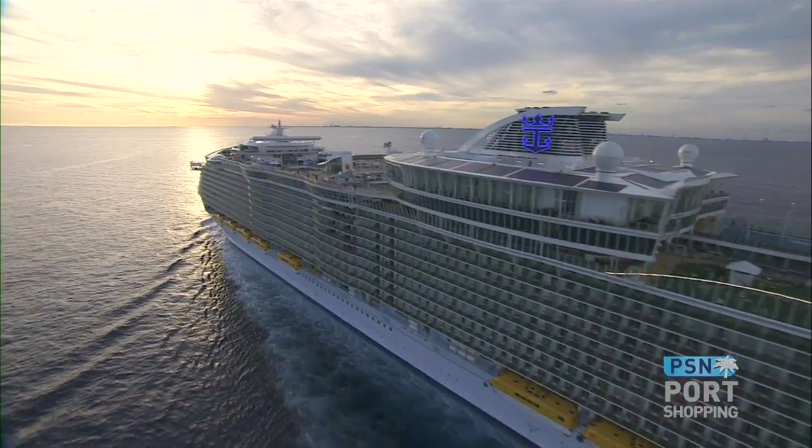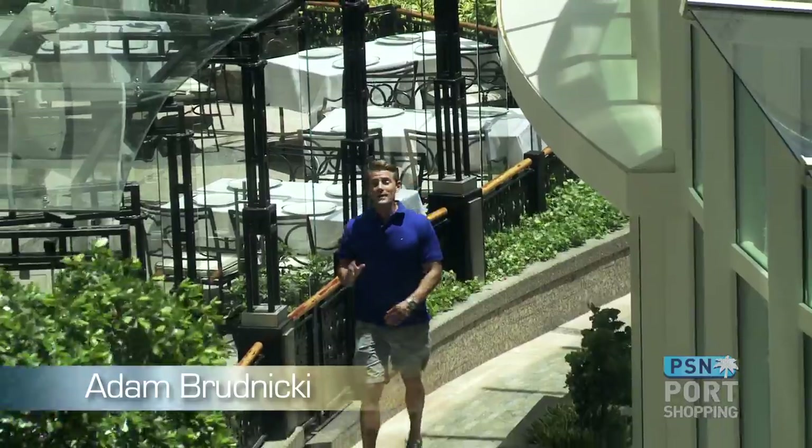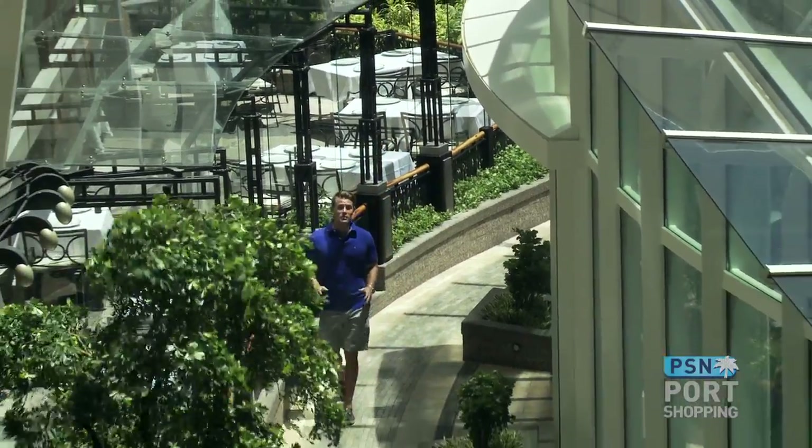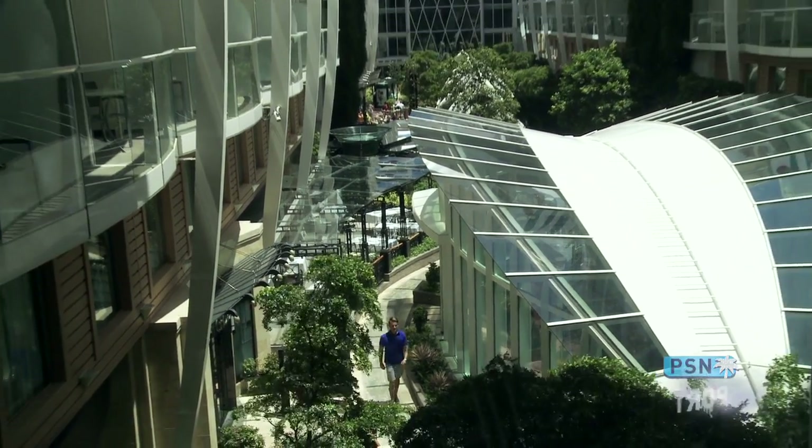Hi, I'm Carrie, and on this edition of Luxury on the Horizon, Morgan and I are going to be talking about watches, how they work, and which brands to look out for this season. I'm Adam, and I'll be demonstrating some of those amazing watches right here on my own cruise vacation aboard the Royal Caribbean Allure of the Seas. And I'm Keith, and I'll be showing you how the finest timepieces are made right here in the watchmaking capital of the world, Switzerland.